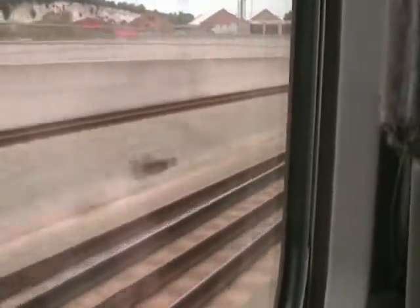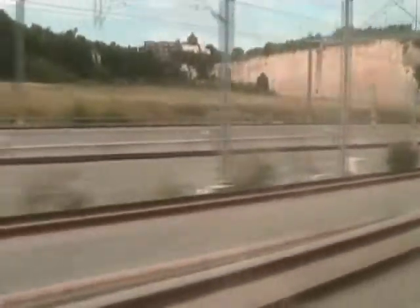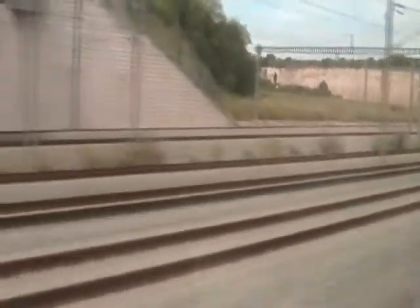We're now in the Thames Tunnel. We'll soon be arriving at Ebbsfleet.